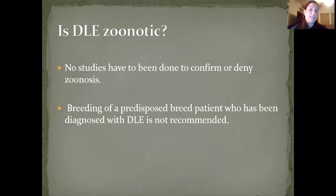Is discoid lupus erythematosus zoonotic? There have not been any studies to confirm or deny zoonosis. Typically, it is thought to be non-zoonotic and non-enzootic as well. Breeding of predisposed patients is not recommended.